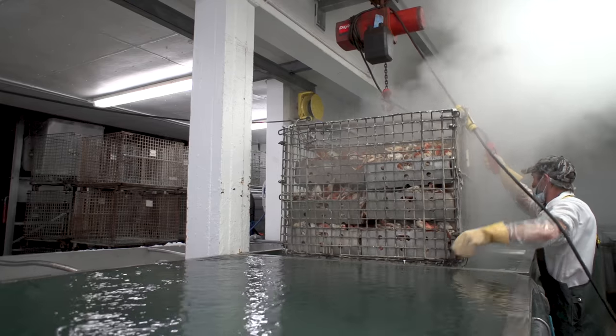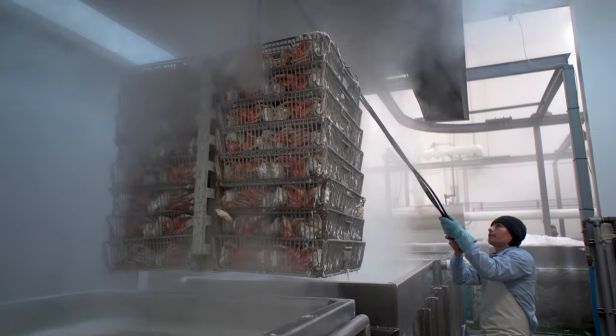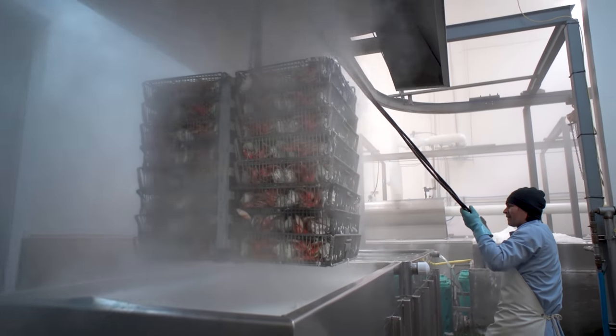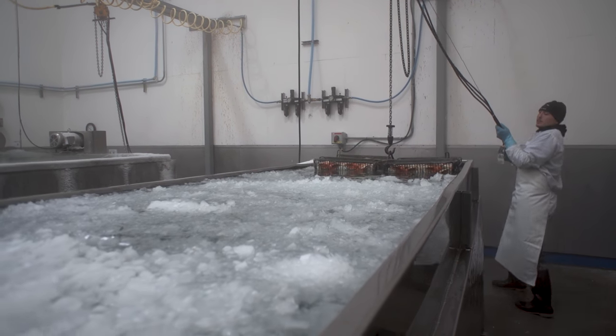Once that process is done and we've decided the direction we're going to go, we go into cooking, then into a cool process bringing it down to 70 degrees, and then from there into a chill, bringing it down to 36 degrees.